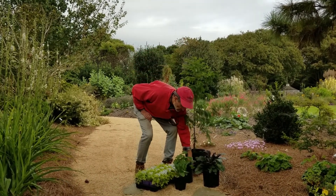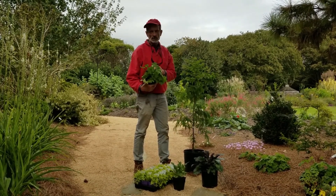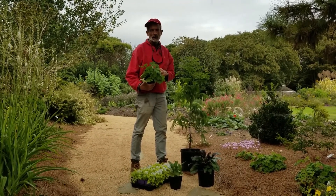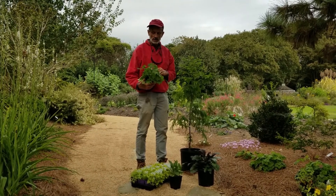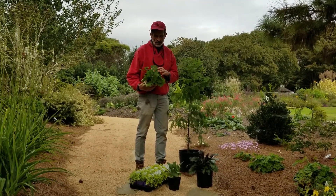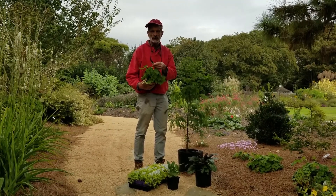A few herbaceous perennials. This is a hardy geranium, Geranium macrorrhizum, the big-root geranium. Unlike most geraniums, it is a shade plant. It's also evergreen, so it gives you year-round interest with the beautiful foliage. And in my experience, it's a geranium that deer generally leave alone.